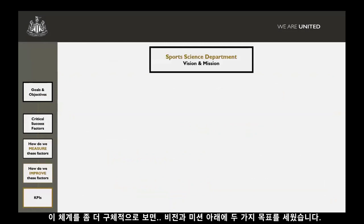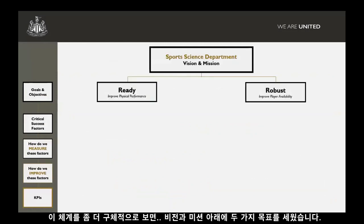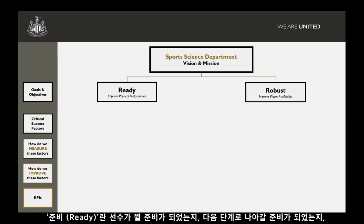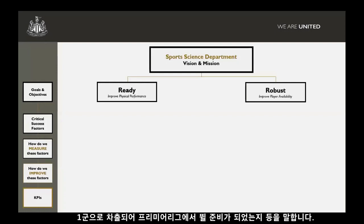To give you more detail of what our framework looks like, following on from our vision and mission, our two goals — we've tried to keep it really simple, simple strap lines that anyone looking at this can understand. Our two goals are to be ready and robust. In terms of ready, we mean ready to perform, ready to step up to the next level, ready to step up into the first team and perform in the Premier League.